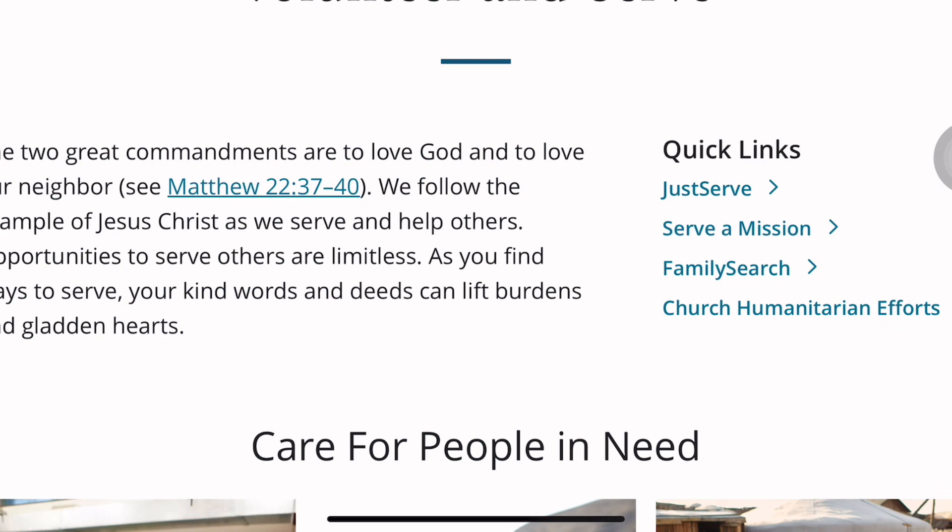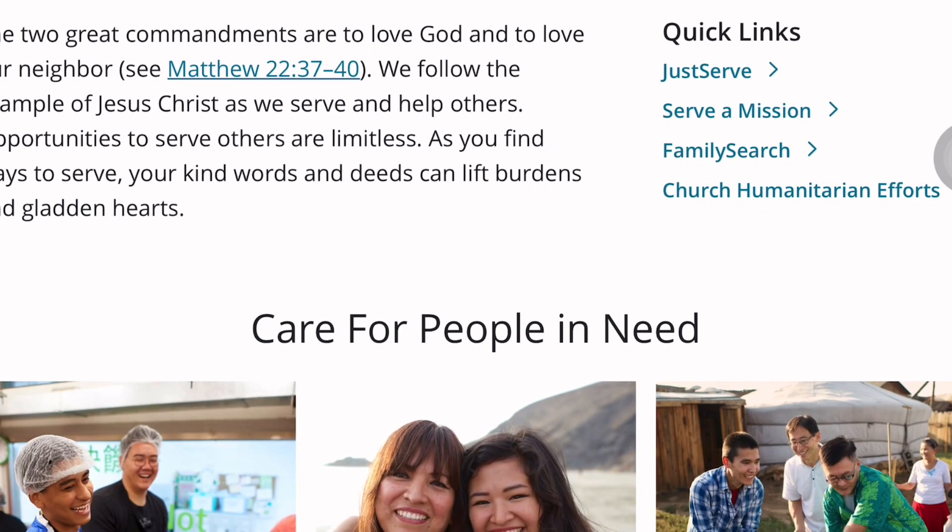Their mission states: 'The two great commandments are to love God and to love our neighbor. We follow the example of Jesus Christ as we serve and help others.' So basically, you will be given the opportunity to serve others and make them happy while also deriving joy from that.